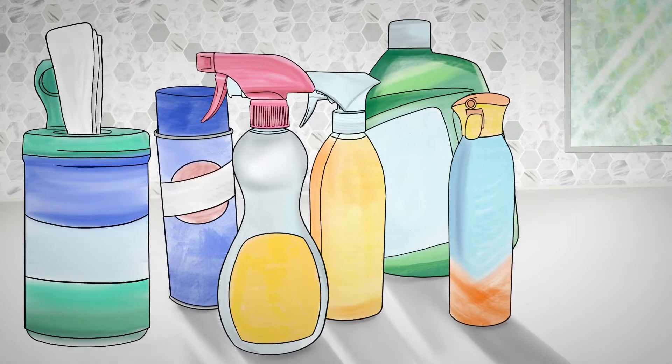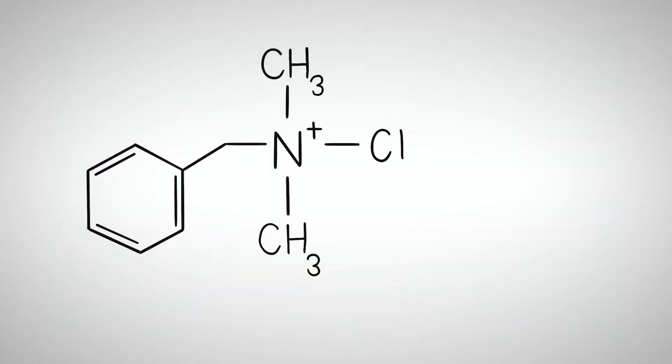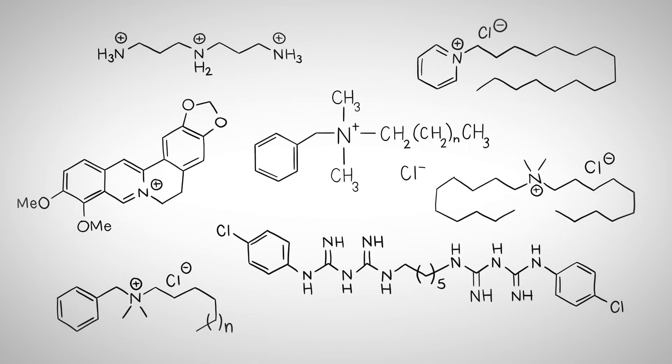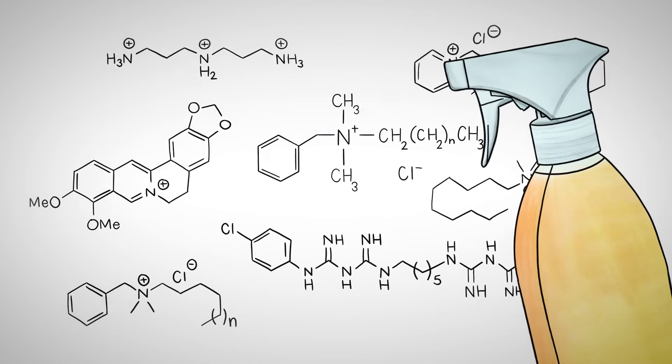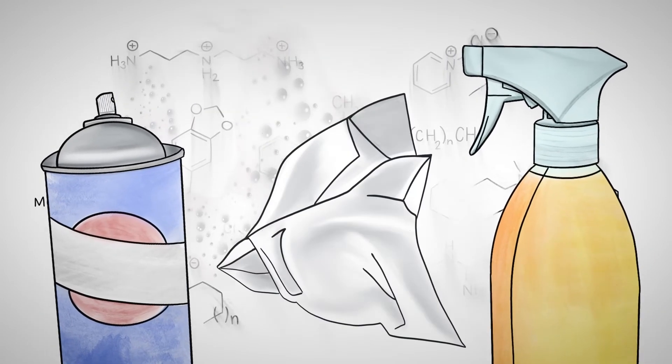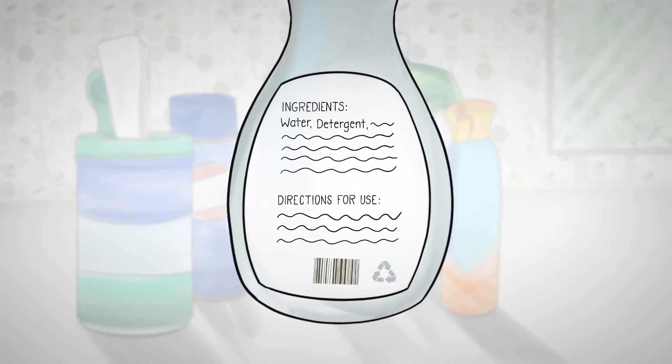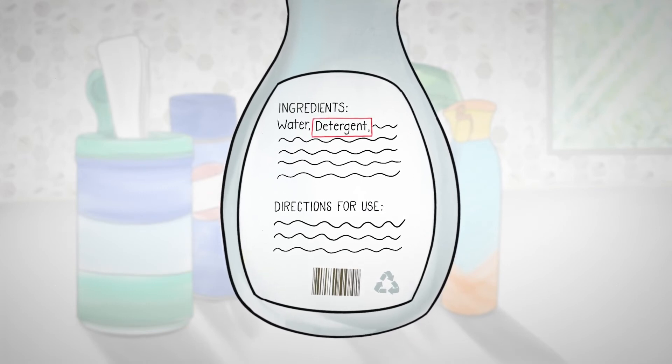A lot of household cleaner products include chemicals like benzalkonium chloride or other quaternary ammonium compounds, and these are everything from sprays to foams to wipes. So when you're looking for a cleaning product, you really want to look for something that just contains a detergent rather than something that contains an added active ingredient.